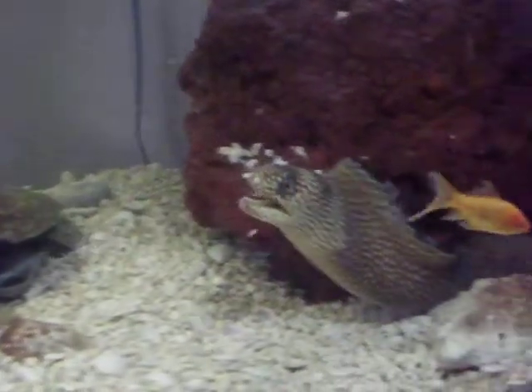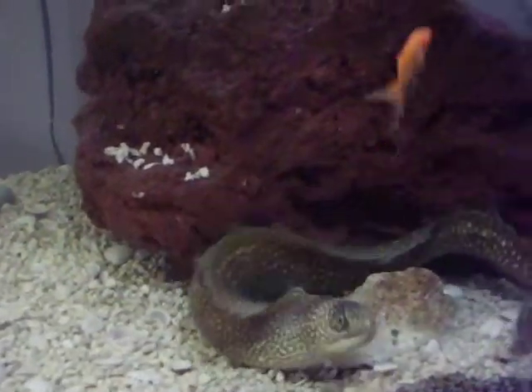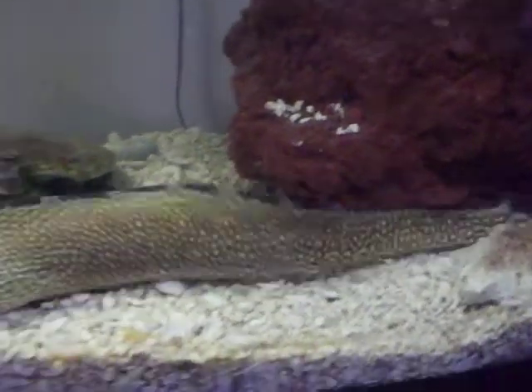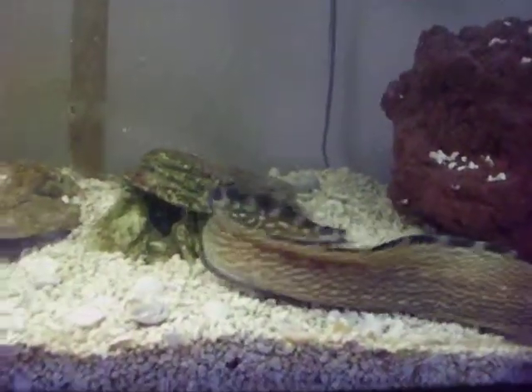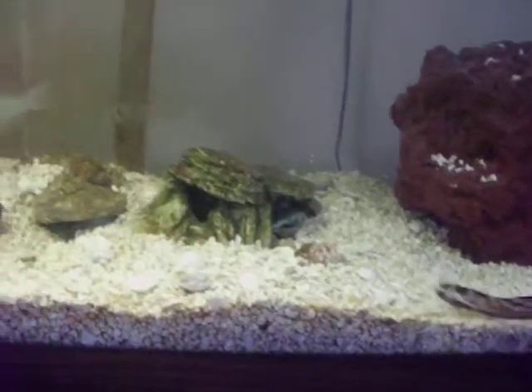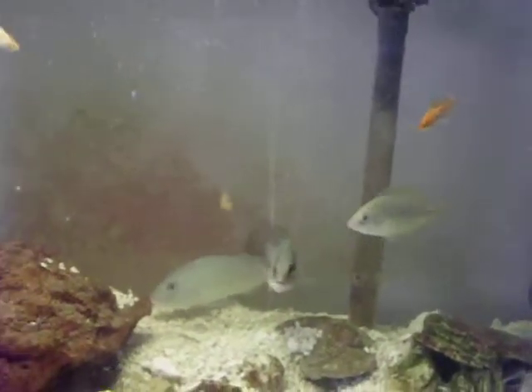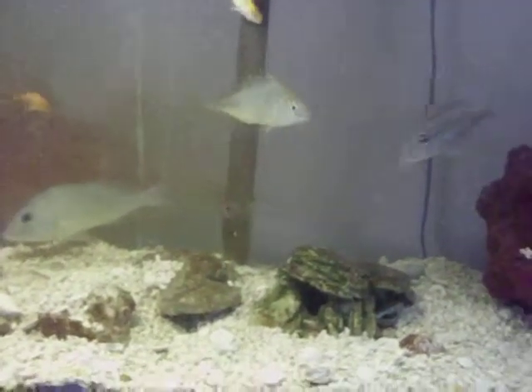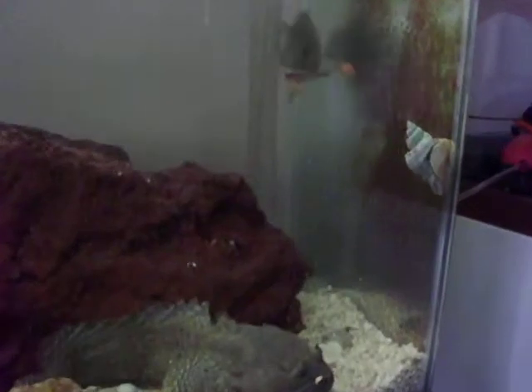The eels don't see very well — they have to rely almost totally on their smell. And if you look back, you'll see hundreds of those little scales floating through the water.